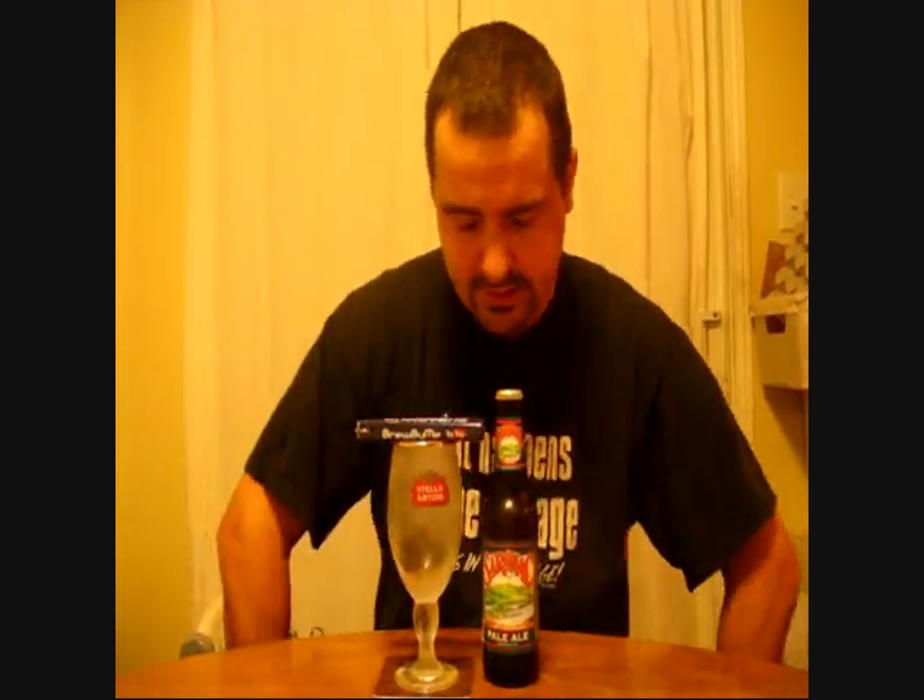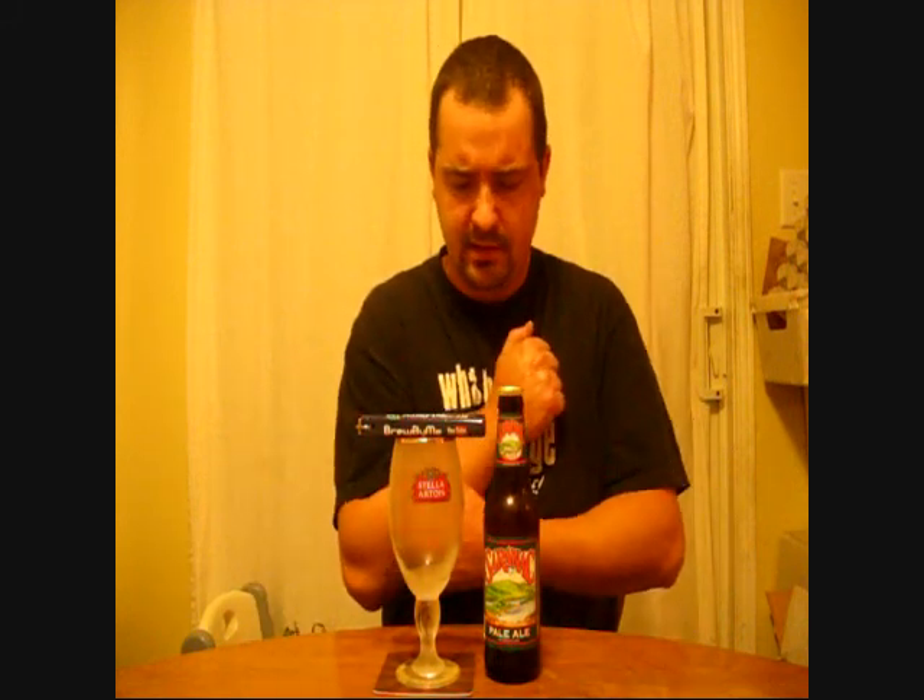Good evening, YouTube. This is Brewed By Me doing another review tonight. I'm getting kind of mad — I thought it was doing well, and now they just let two goals in in one minute.